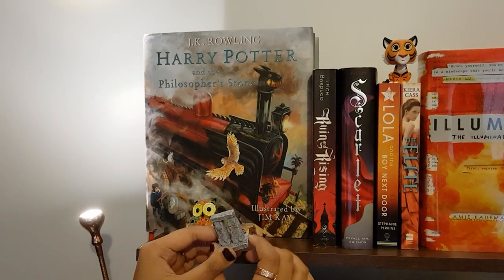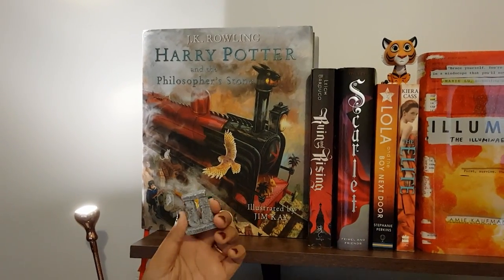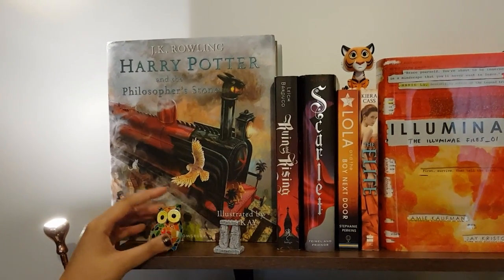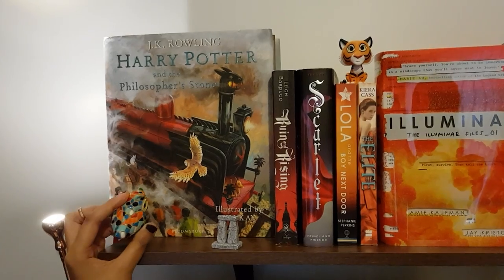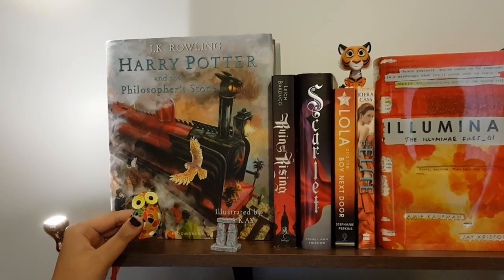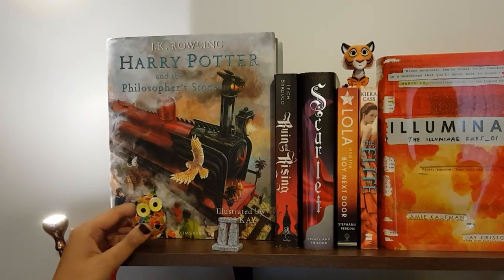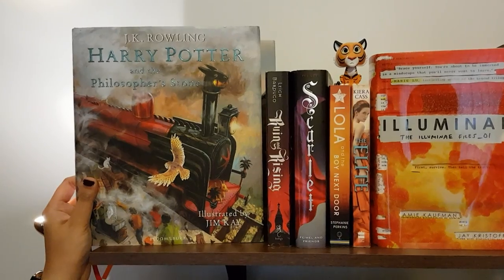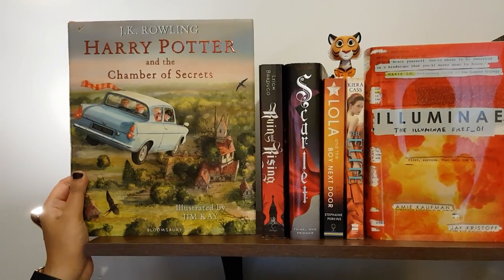First on my shelf is a Stonehenge souvenir which I bought obviously from Stonehenge when I went out with my family. And this piece over here is a mosaic type owl which I bought from Barcelona to put on my bookshelf when I went with my family. Harry Potter and the Philosopher's Stone, Harry Potter and the Chamber of Secrets, both by J.K. Rowling.